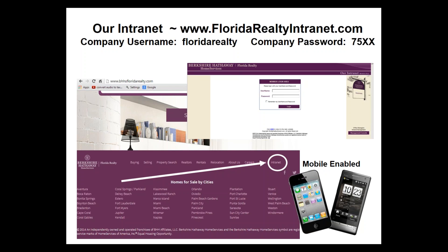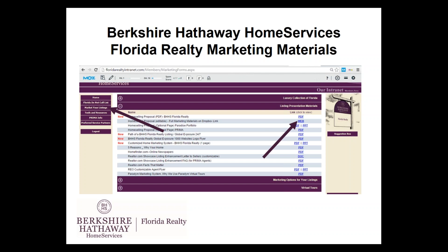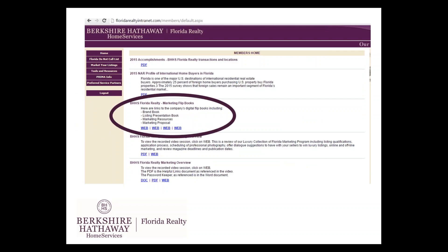You can also go to bhhsfloridarealty.com, scroll to the bottom, and click on the intranet tab. On our intranet, we have our do not call list — we can check any phone number in Florida against the statewide do not call list. There's only one do not call list for the country, and if you are cold calling, you still need to check that number. You can put up to 10 phone numbers at a time. We also have all of our company marketing materials on our intranet: logos, home selling guides, digital flip books, our brand book, our listing presentation book, and our marketing resources.